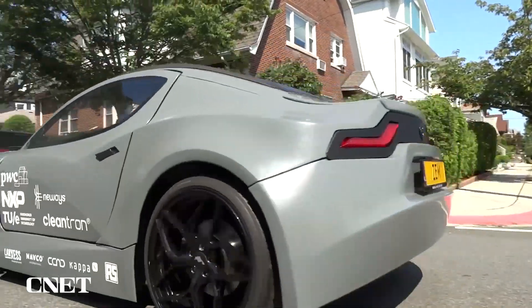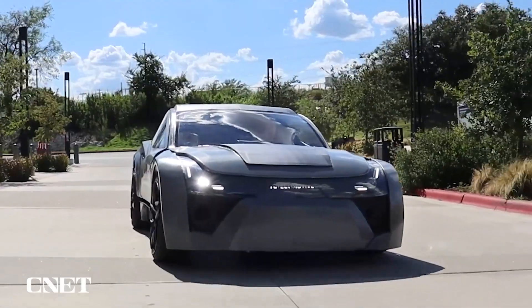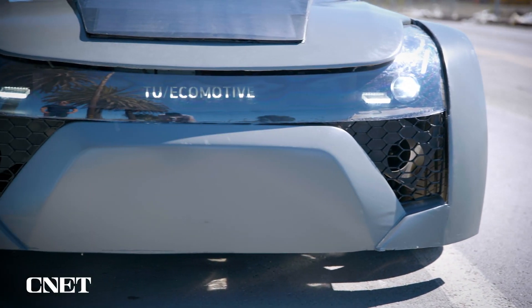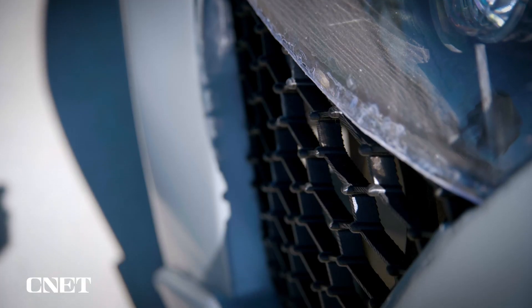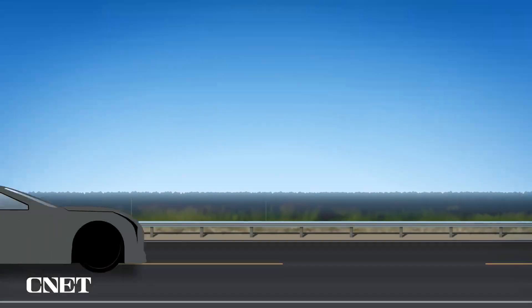There is a laundry list of features and technologies that make this car green, but let's start with what you're probably wondering: how does this car clean the atmosphere? It's thanks to two carbon dioxide filters the team designed and installed behind the front grille. They couldn't show us the filters because the team is trying to patent the technology.